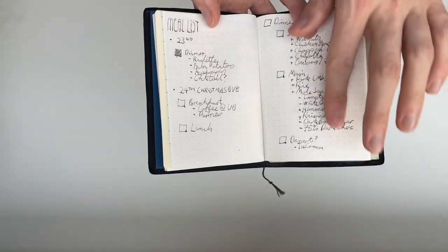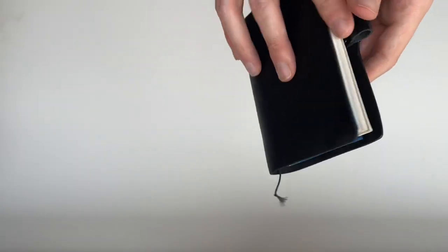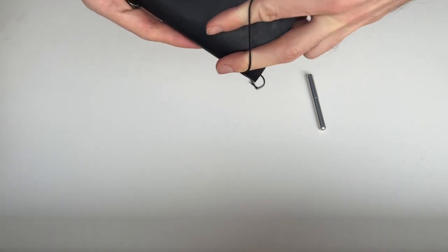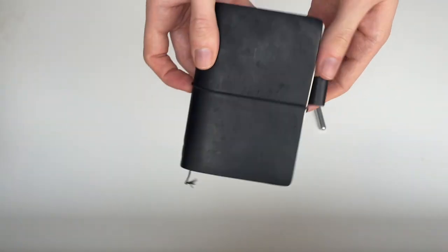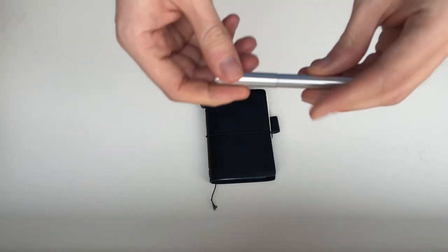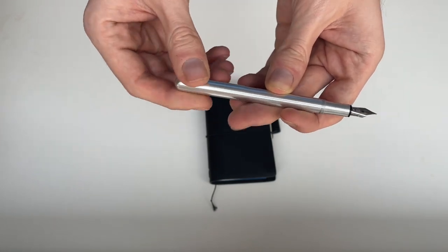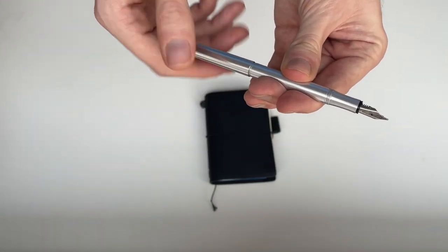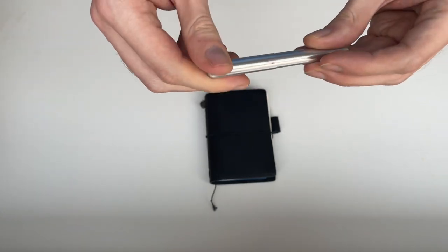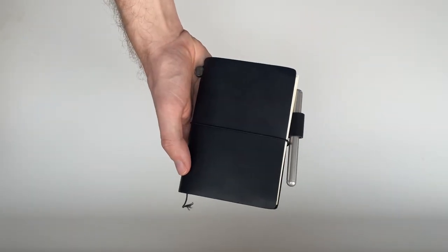I'll pop something in like my meal planning for Christmas time. This is really as-and-when I need it — I put in quotes or anything I come across, just like a super commonplace-style notebook with bullet journal elements. The pen I use is a Caveco Lilliput, a really small fountain pen with Caveco grey ink, which just fits in there nicely.